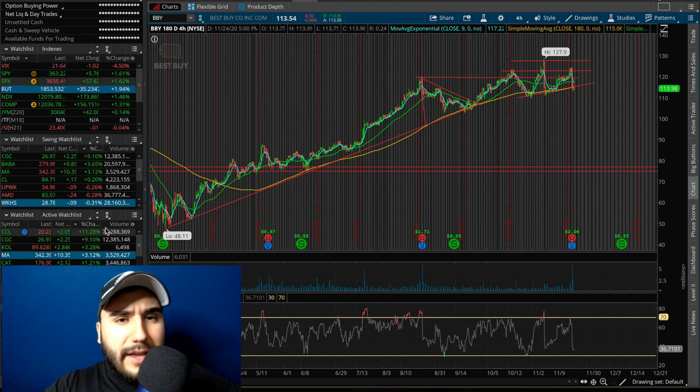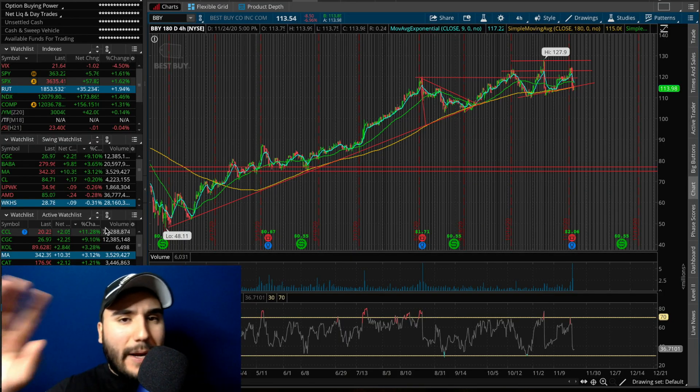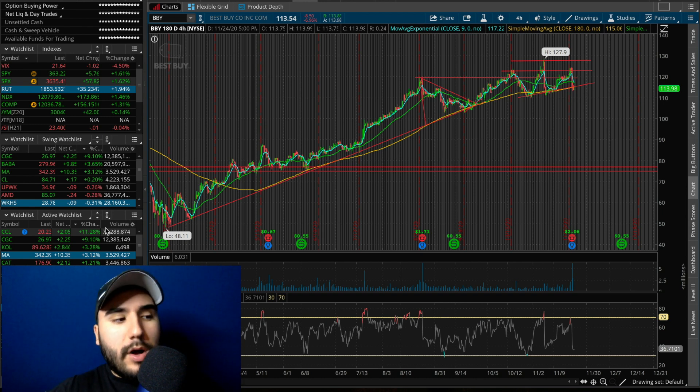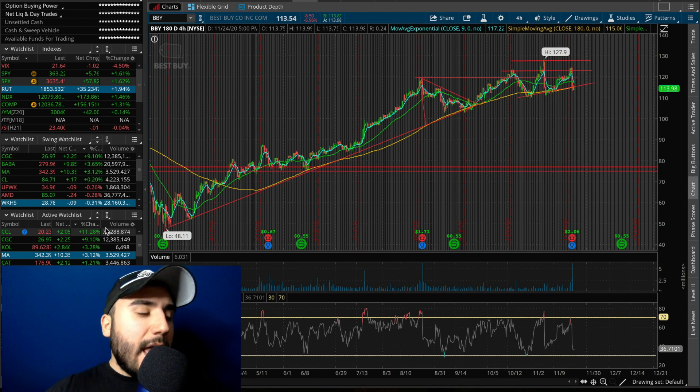Alright guys, now that we're back from the FlexiSpot sponsorship — shoutout again to FlexiSpot for the awesome desk — let's talk about the top stocks that I'm looking to buy right now.